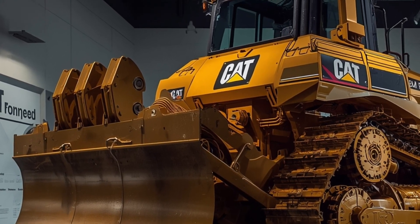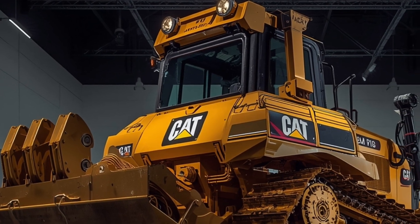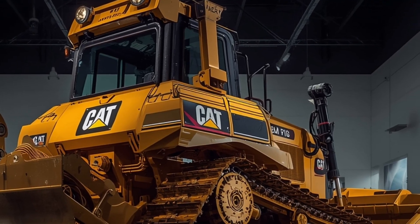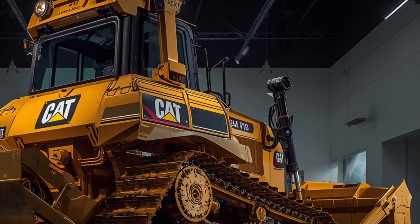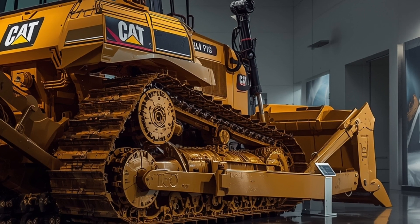The 2026 D17 model also places emphasis on sustainability, with recyclable components, low-emission engine technology, and the ability to run on biodiesel blends without compromising power, reflecting Caterpillar's commitment to environmentally responsible machinery.